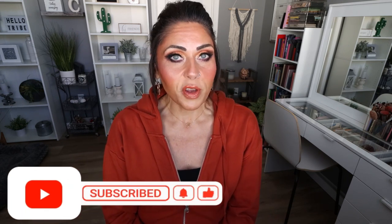Subscribe if you're not already. Turn your bell on because I upload five videos every week and I plan on lots of fall, winter, and holiday clothing hauls, accessory hauls — all the good things for the upcoming seasons. So make sure you're subscribed and your bell's turned on.